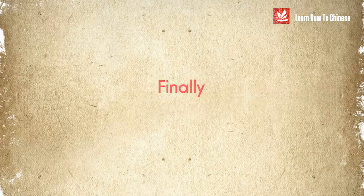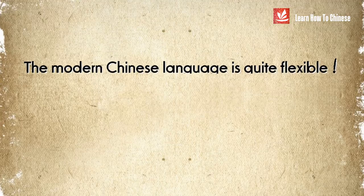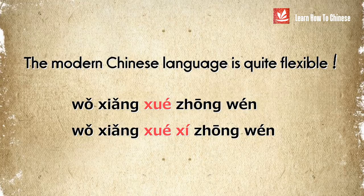Finally, you may wonder what happens if you switch the usage of 学 to 学习 and vice versa. The answer is: you'll be fine. The modern Chinese language is quite flexible, so even when you say 我想学中文 or 学习中文, people will still understand that you want to learn Chinese.